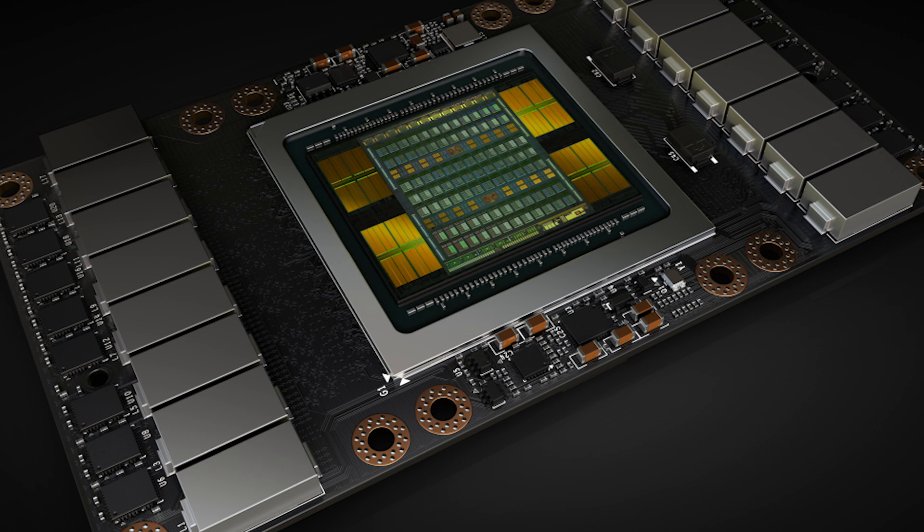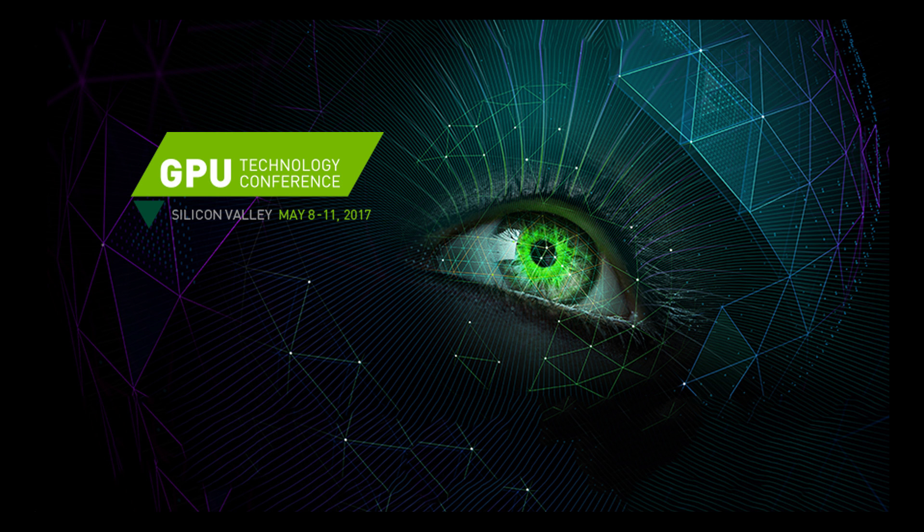The V100 is also more efficient, as it's able to utilize this power while maintaining the same 300-watt TDP — at least for the standard dual-slot design. While that mostly covers some important aspects of the card, that's not all the specs. If you're interested in every detail of the GV100, I'll have a couple of links for you to check out in the description.